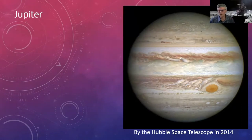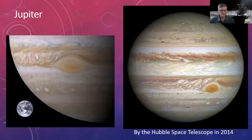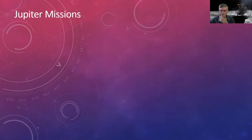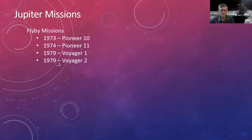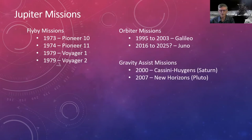Jupiter is the largest planet in the solar system at around 140,000 kilometers in diameter — about 1,000 times the volume of Earth. There have been many missions: flyby missions, orbiters, missions passing Jupiter for gravitational assist on their way to the outer solar system, and several future missions.